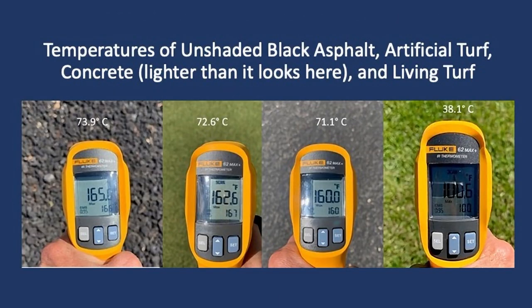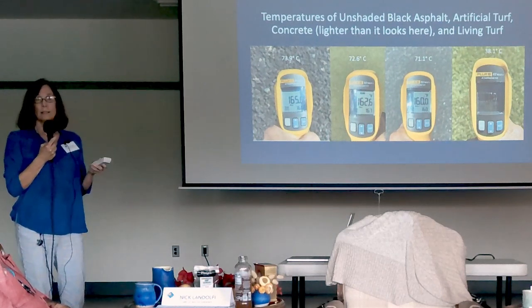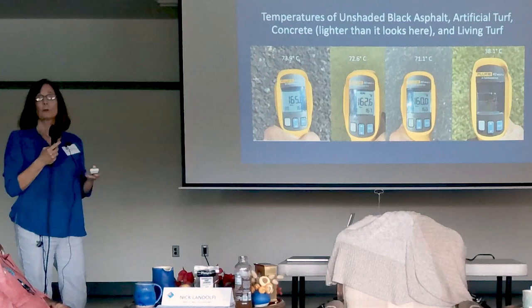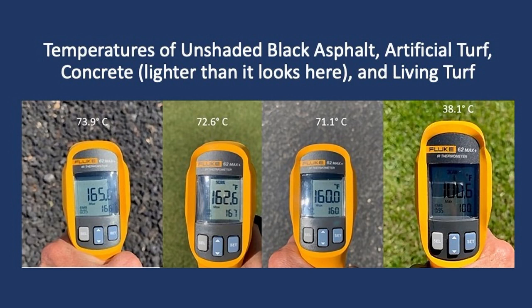On the left, temperatures of black asphalt, artificial turf, and concrete. On the right, living turf. Look at the difference between living turf and artificial turf — double the heat. Anything living, actively growing, photosynthesizing is cooling the environment through the release of water vapor back into the air. So if we wanted to save a whopping 9% of the state's water, we'd turn off our outdoor faucets and have no landscaping — just asphalt and black mulch. Obviously we don't want to do that. It's all a balance.